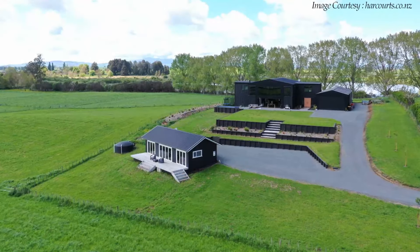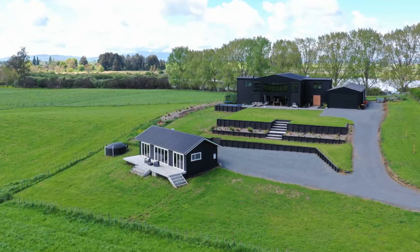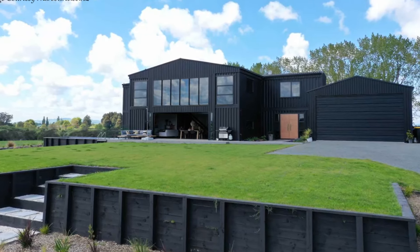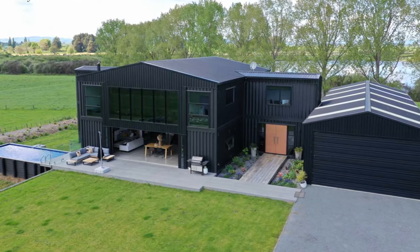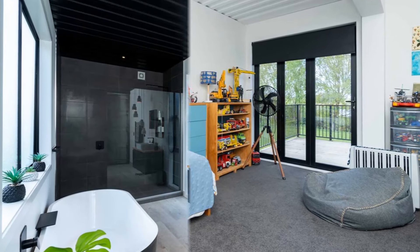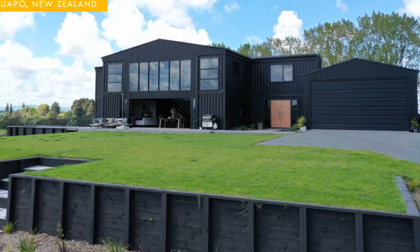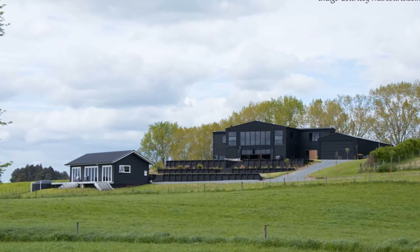Sitting in the middle of lush green fields overlooking the Waikato hills in New Zealand, this grand two-story home is built from 12 shipping containers to create over 3,000 square feet of habitable space. Built by David Wade, it features a double-volume living space, six bedrooms, three toilets, three bathrooms, a separate cottage, an infinity-styled edge pool, and a six-car garage — the biggest container home built in New Zealand.